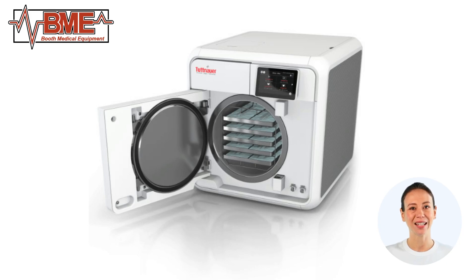The TE-11 is equipped with a powerful steam generator that ensures consistent and efficient sterilization. Its fast cycle times, ranging from 20 to 40 minutes, enable quick turnaround of instruments, enhancing workflow and productivity. The automatic door lock and release system ensures safety and ease of use, while the integrated printer provides detailed cycle reports for record keeping and compliance.